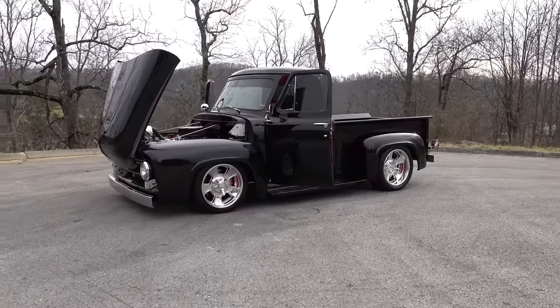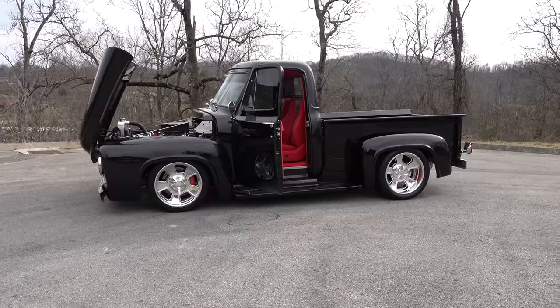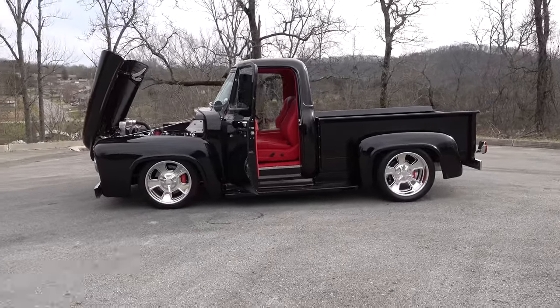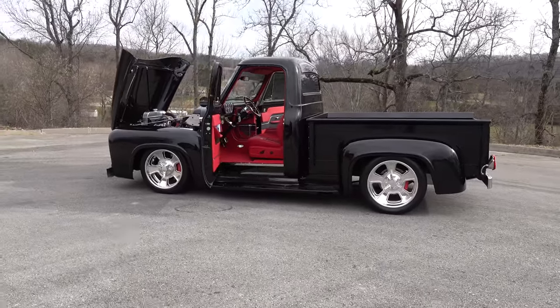Steve, what a cool truck, brother. Thank you, Scotty, appreciate it. What is it, a 50? 55. Ford? 55 Ford truck, yeah. With a Ford. With a Ford — that's the good news. A 460 Ford. Old school, yeah.